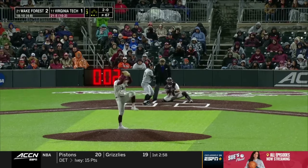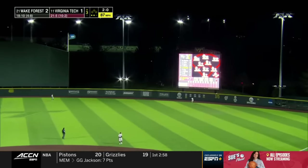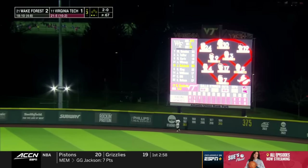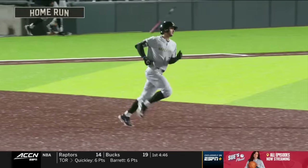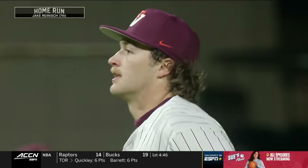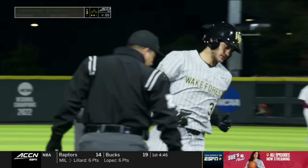A ton of other family members have come through and played baseball in different places. Gets a hold of that one to right field — and it's gone! Jake Reinisch got all of that one. Another home run, two in the frame. Wake Forest up 3-1.